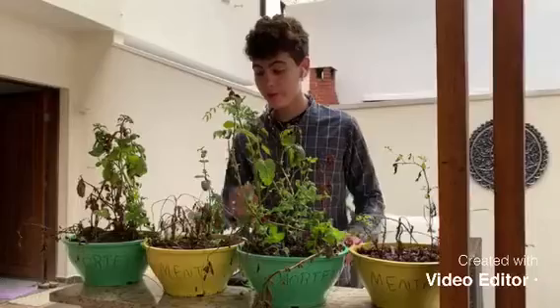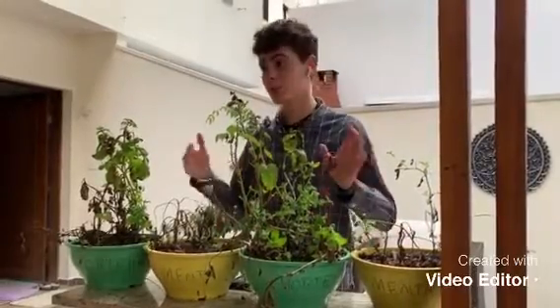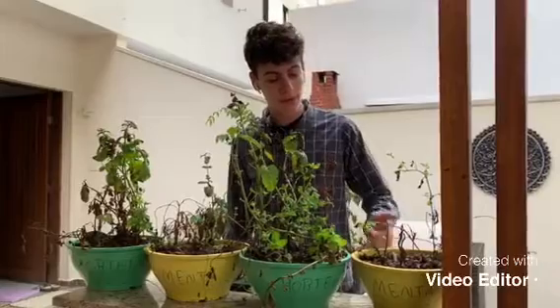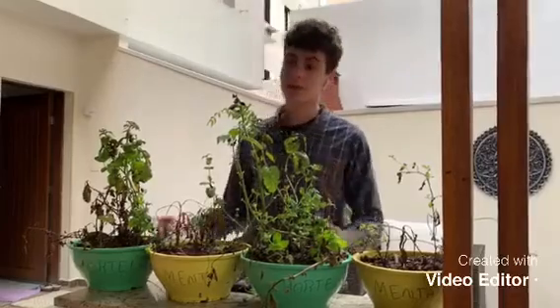We have two types of plants here that we experimented with, that when we looked up were the best to prevent soil erosion. So we put it to the test. We've got peppermint here and mint. The mint ones are the green ones, and the peppermint ones are the yellow ones.